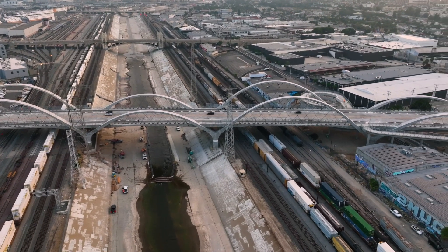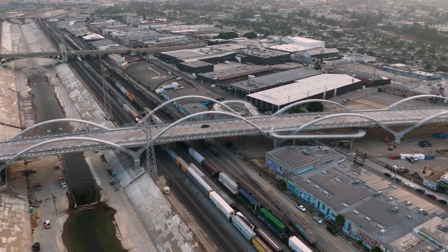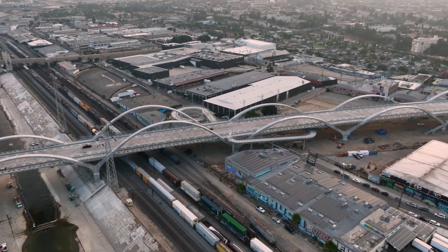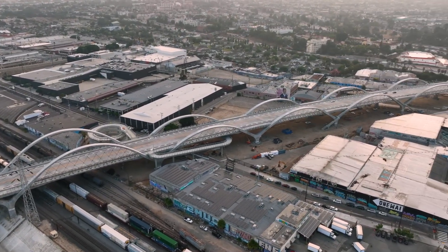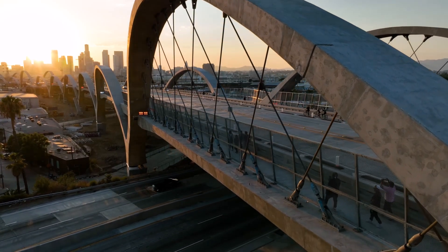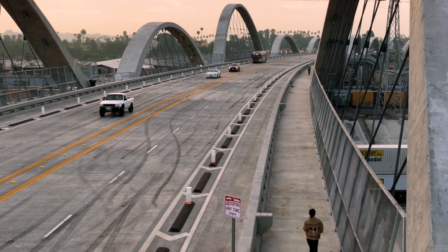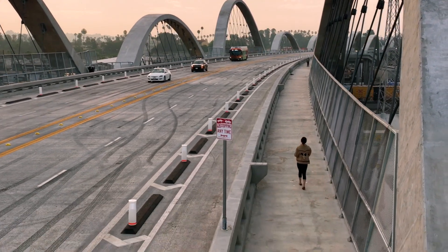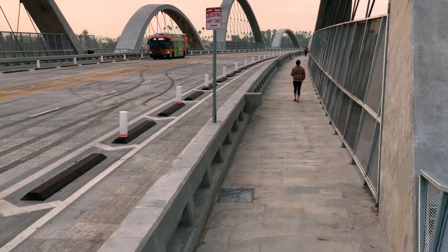The new 3,500-foot-long viaduct spans the LA River, the 101 Freeway, along with 18 rail lines, while successfully connecting the city's Arts District with Boyle Heights. The structure is imaginatively framed by 10 lighted pairs of giant concrete arches ranging in heights from 30 feet to 60 feet tall, melding innovative structural technology with an imaginative aesthetic vision.